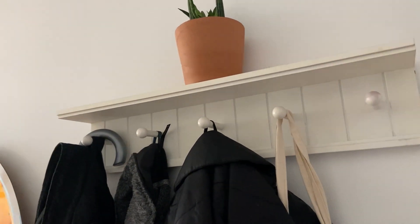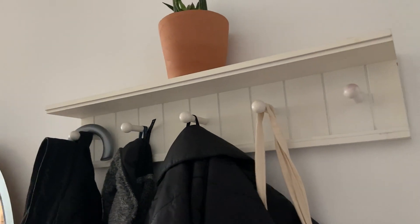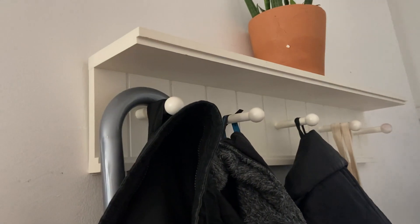Check out this Greenco entryway wall mount. Hey there, it's Kevin, and I do honest and unbiased reviews. I hope you'll give this video a thumbs up if you find it helpful.